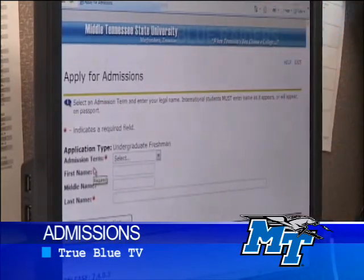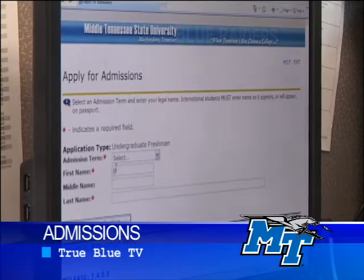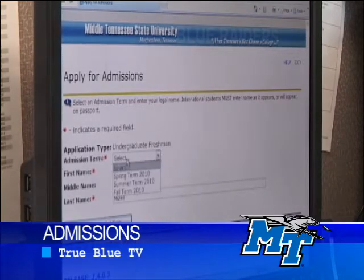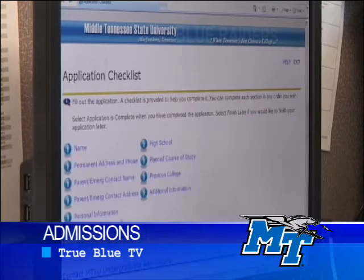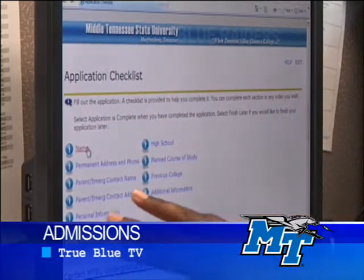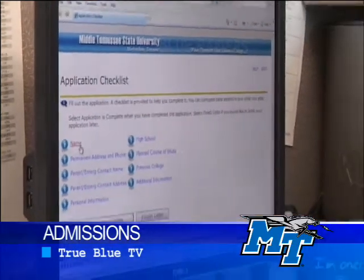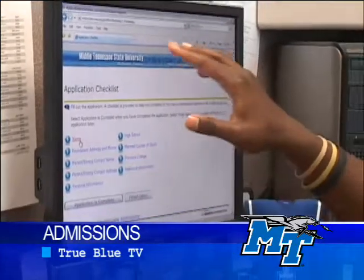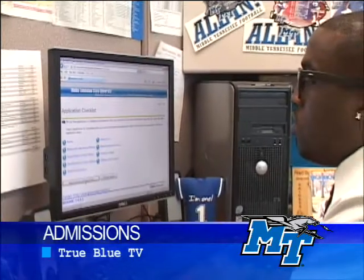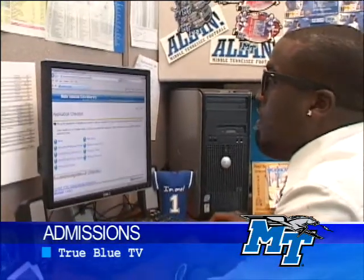Then you go through here and fill out your first name and your last name. Most of you guys will be applying for the fall of 2010. Fill out the application, and then it has the other steps that you go through to fill out everything for your application. Go through here and make sure that your name and all of these things are correct. Then once you finish, you go to Application Is Complete.